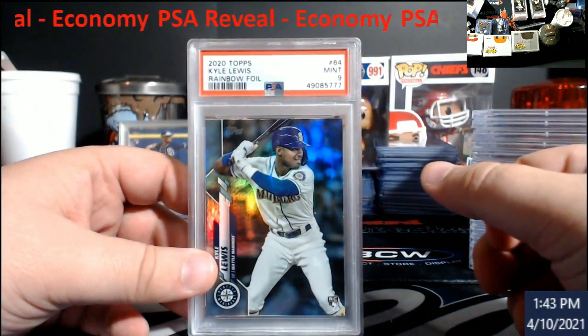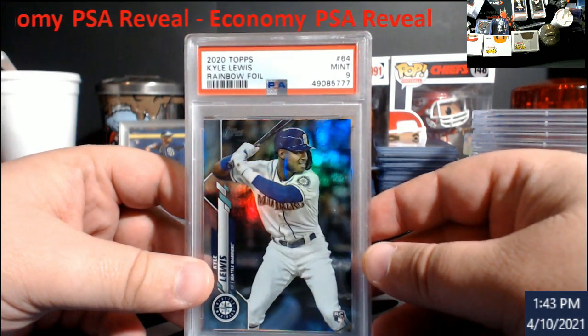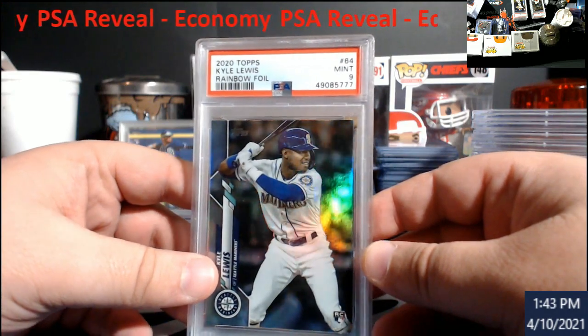Rainbow foil from Topps — Kyle Willis — this came back a nine, going for around 40.